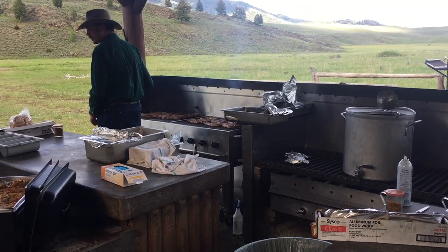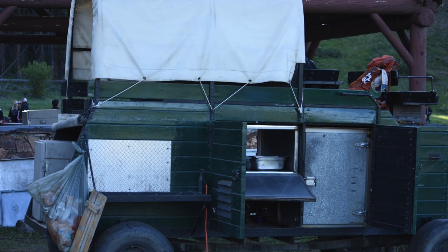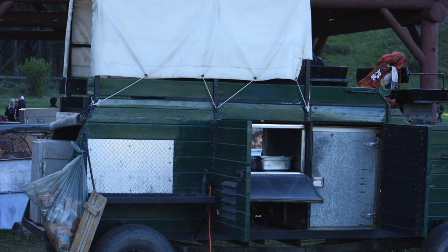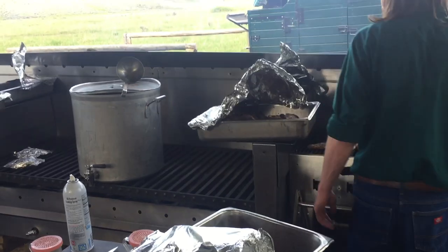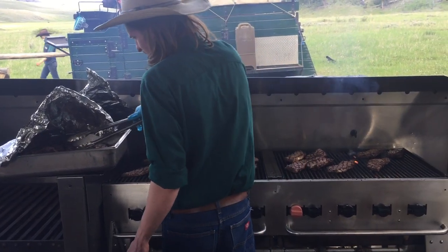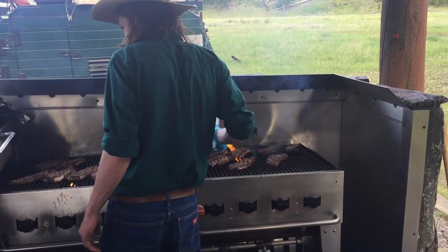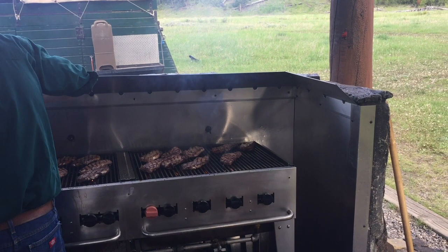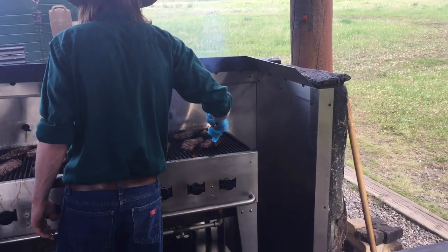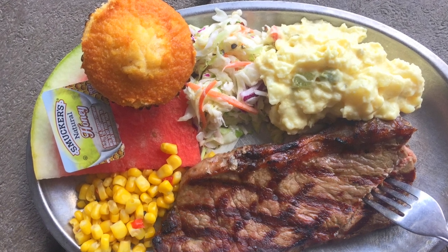At the very end of the line is where they have the steaks. According to our wagon handler, the cooks actually come out about three hours before everyone else arrives in a big wagon with all the food. They partially cook the steaks beforehand and then finish them to order. All the steaks are pre-cooked to about rare, and then if you want it medium they slap it back on the grill. Was it the best steak I ever had? No. But it was all about the atmosphere and the fun — it was really cool.